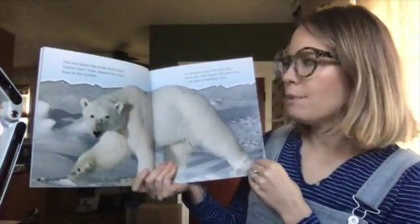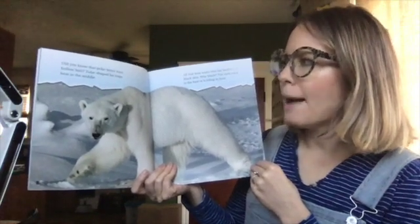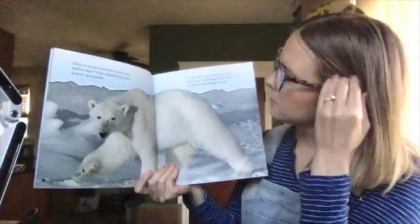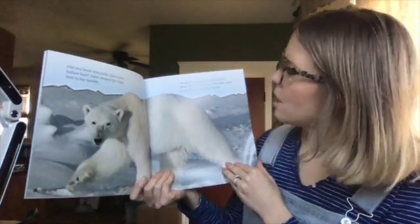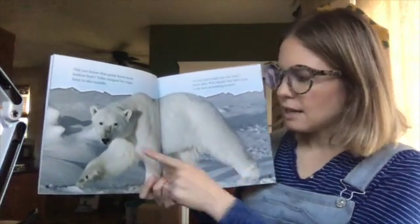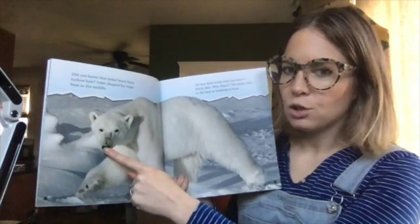Did you know that polar bears have hollow hair? Tube-shaped fur traps heat in the middle — it's kind of like a straw. All that heat soaks into the bear's black skin. Why black? The dark color is the best at holding in heat. You can see on its nose here, the fur is a little bit shorter.